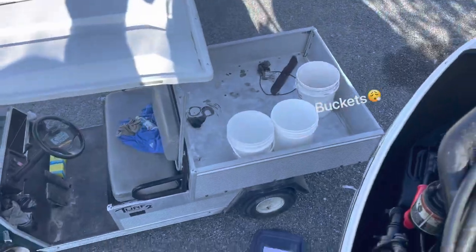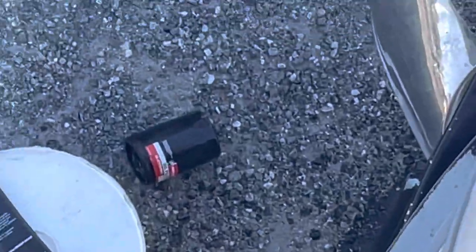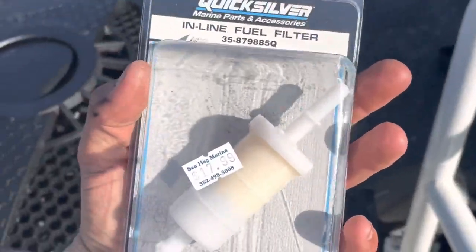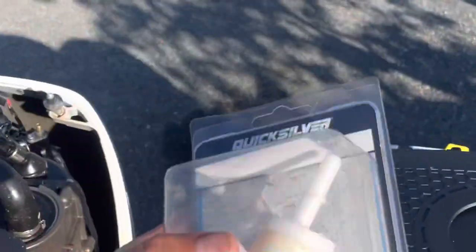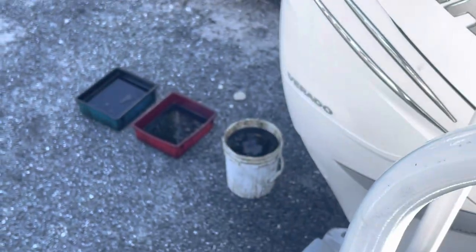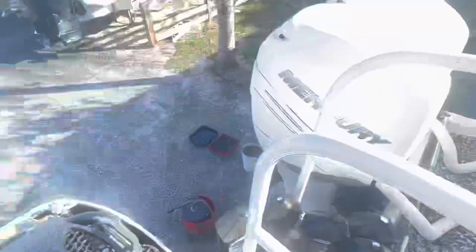I've pulled the old filters off and put two new ones on. We've got all the new oil up here and the new inline fuel filters — about $18 a piece — that go right on the fuel line as an extra filter to help keep bad fuel out of the motors. All the dirty oil is down there in a big drum and a company comes to pick it up and haul it off.